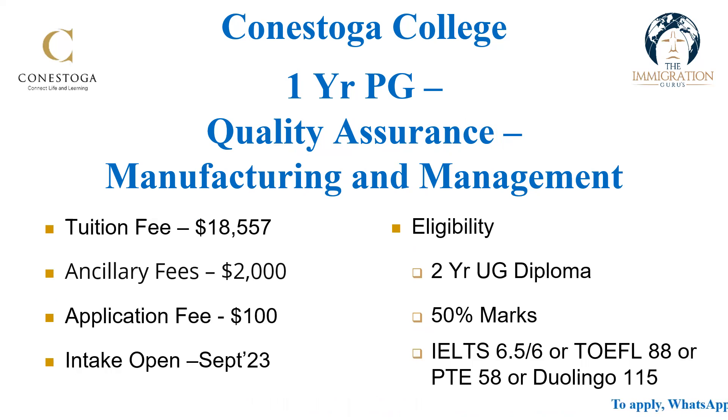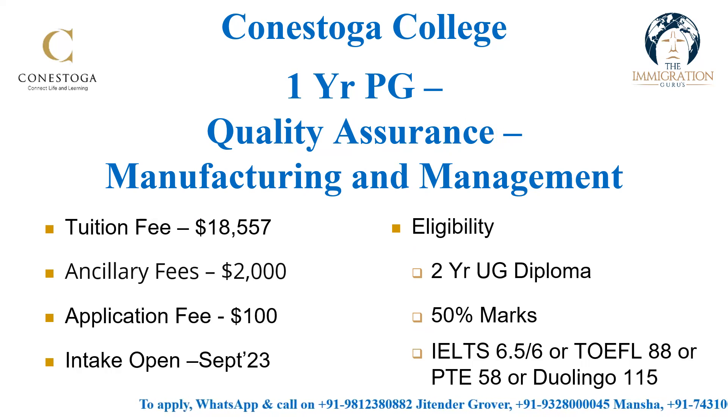The next program is Process Quality Engineering — it is a one-year PG program with fees of twenty thousand dollars. Everything else is the same. Following that is Quality Assurance Manufacturing and Management, which is again a really good option that many people working in quality assurance can go for.